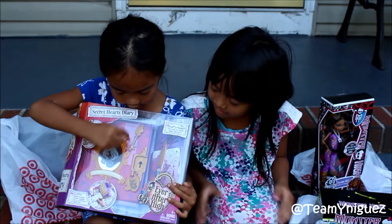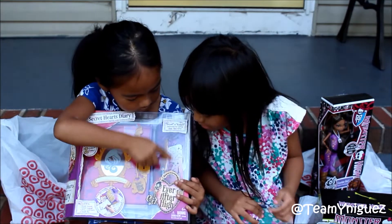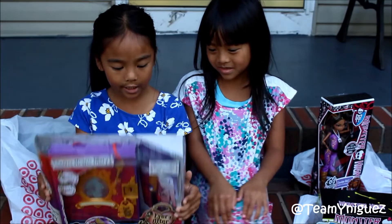My teacher Jamie bought me this after school. It has a key, a book, a pencil, and some other things. And some stickers. Thank you, teacher Jamie.